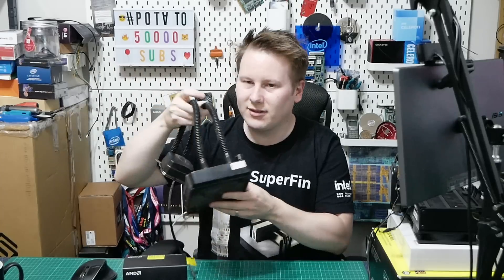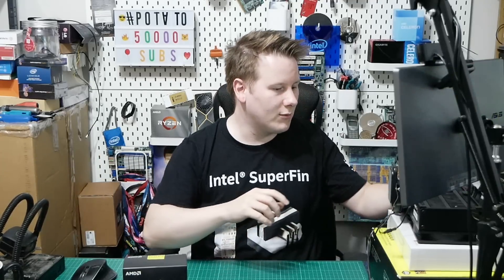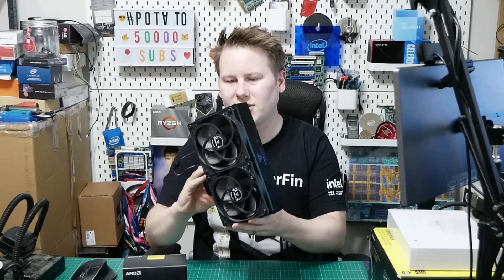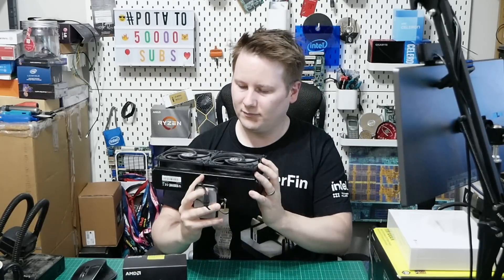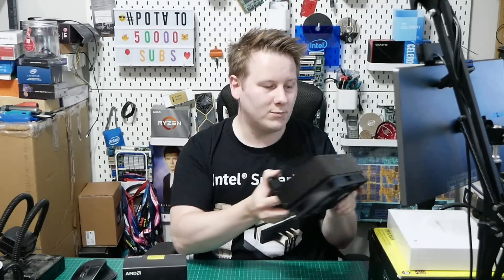Then there's something like this crappy liquid cooling I pulled out of my machine the other week — that's meant to be good for about 120 to 150 watts. Then there's something like the Ice Giant, which is designed to go on top of your 280-watt Threadrippers, and that works well.